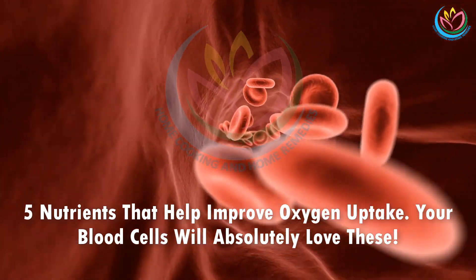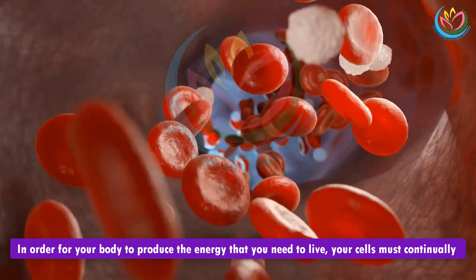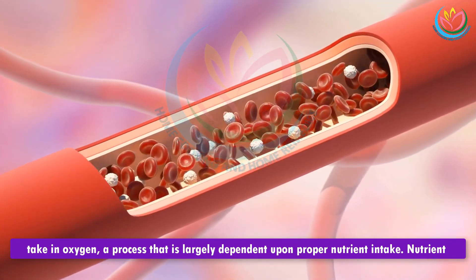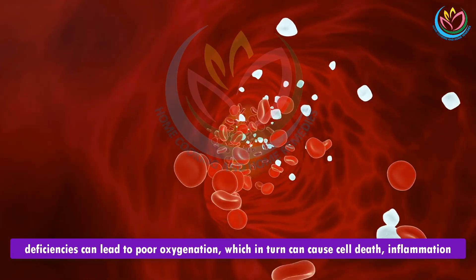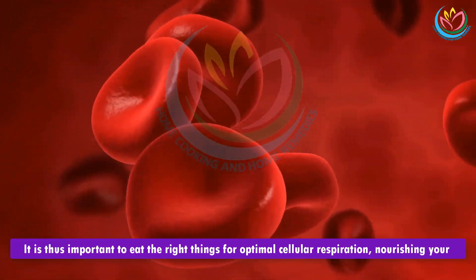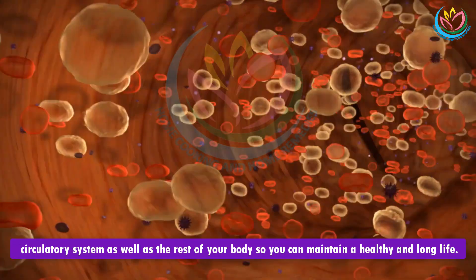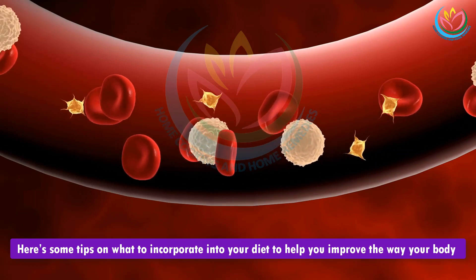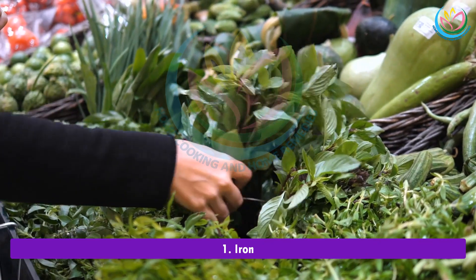Five nutrients that help improve oxygen uptake — your blood cells will absolutely love these. In order for your body to produce the energy you need to live, your cells must continually take in oxygen, a process largely dependent upon proper nutrient intake. Nutrient deficiencies can lead to poor oxygenation, which in turn can cause cell death, inflammation, and other health problems. It is thus important to eat the right things for optimal cellular respiration, nourishing your circulatory system so you can maintain a healthy and long life. Here are some tips on what to incorporate into your diet to help improve the way your body oxygenates itself.